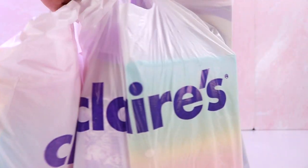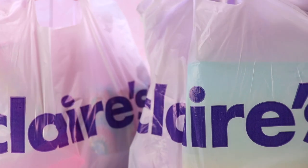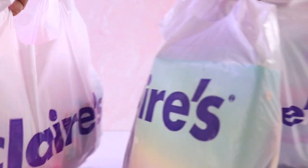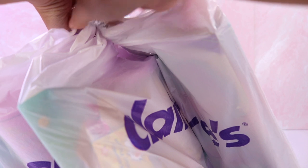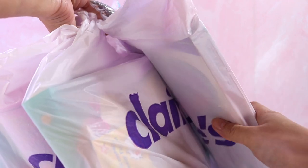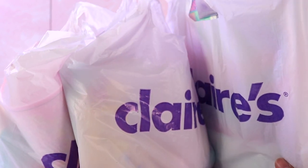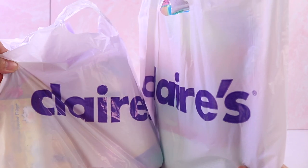And today, look what I got. I have one, two, and three bags of Claire's stuff. That's right. I went shopping because I have not been to Claire's in such a long time. And I went there yesterday and my mind was just blown away by the amount of cute items that are in there. And I cannot help myself, so I decided to do a haul for you guys.